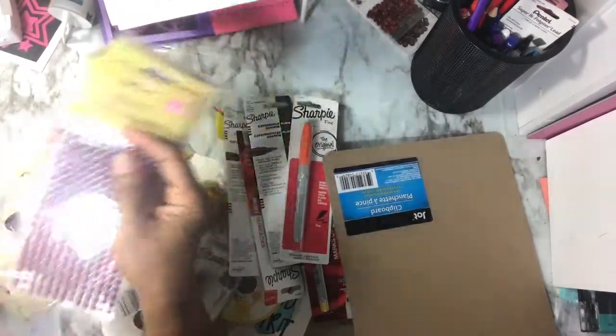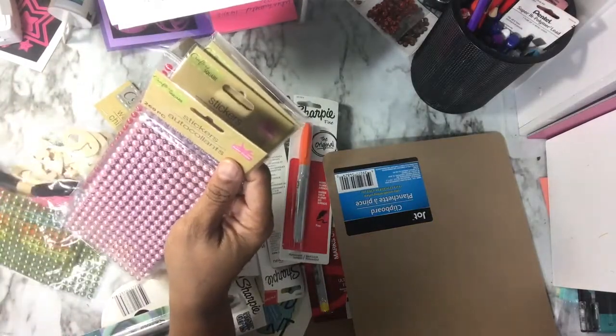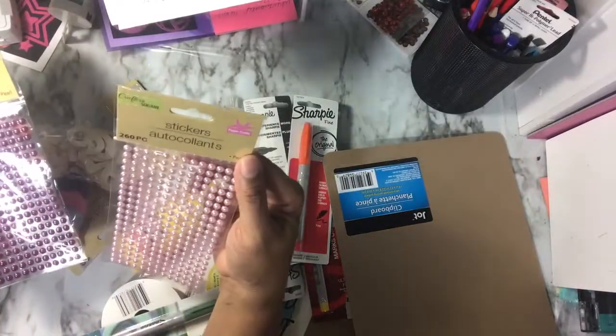They've had these bling packs before — the small packs — which is interesting, but the packs look larger. It said it only had 216, but these have 260, so these actually have more even though the packs look smaller.